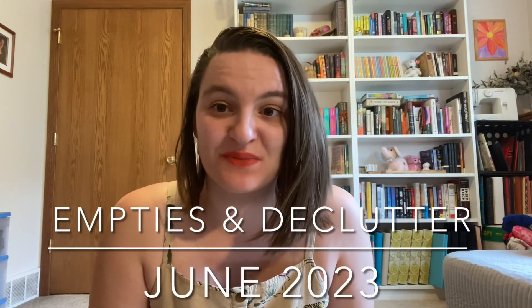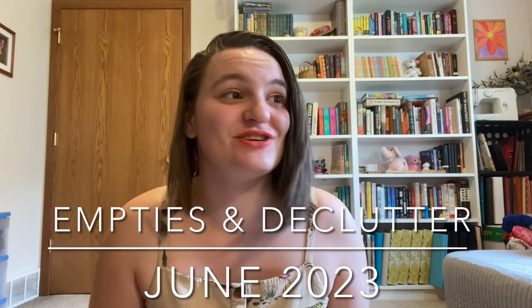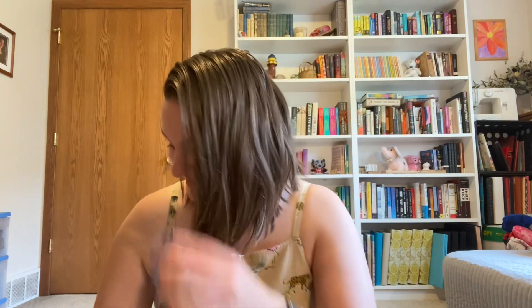Hello and welcome back to my channel. It is July and this summer so far has gone by so fast. I've been kind of busy but in that time I've actually found quite a few things to declutter, as well as I have quite a few empties and some of them were pretty exciting. So I'm going to start with my declutters today and then we'll move into my empties — I have a variety of things here.